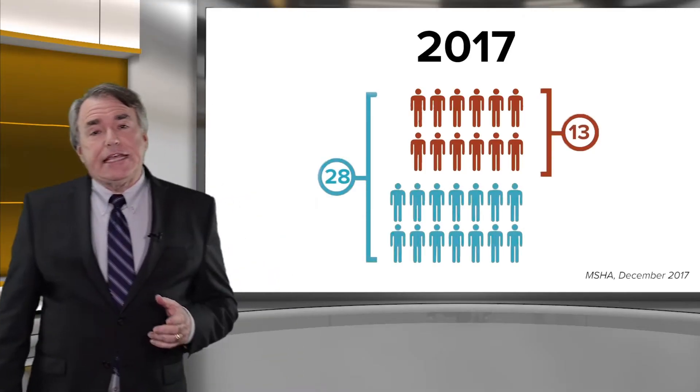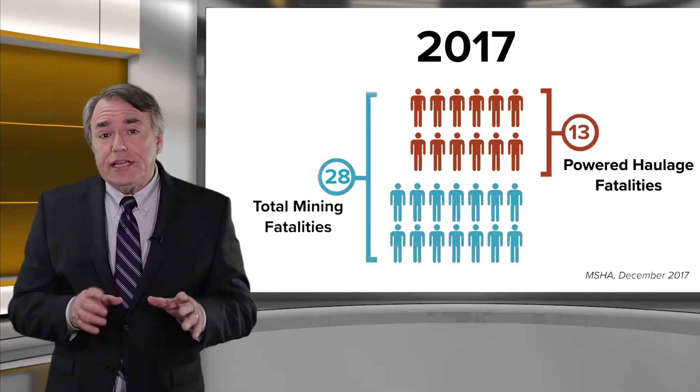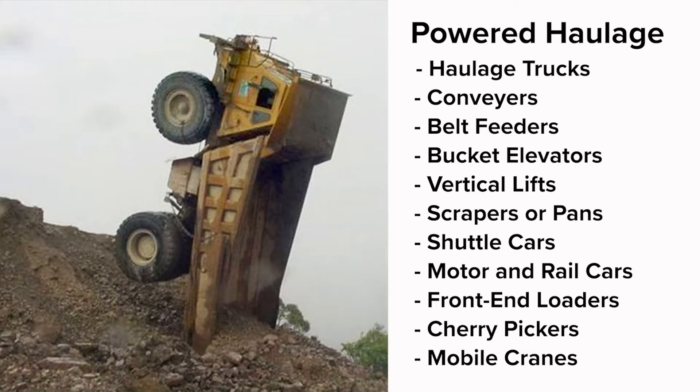Last year in 2017, there were 28 mining fatalities reported by MSHA. Thirteen of those — nearly half — were powered haulage incidents. Here's a list of what's generally thought of as powered haulage.